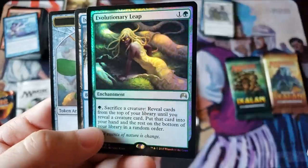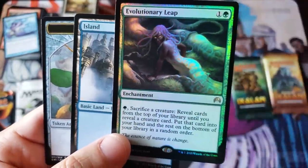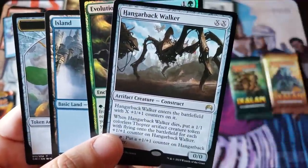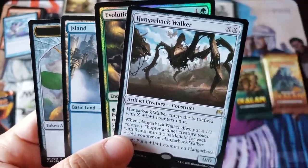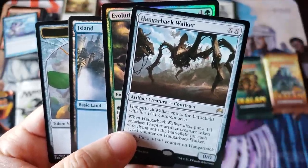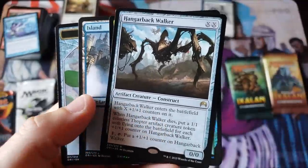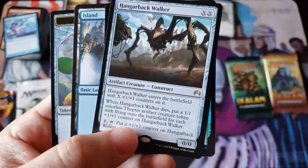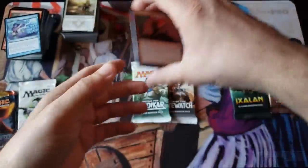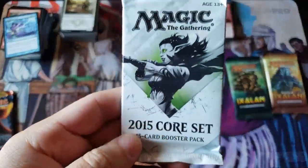Evolutionary Leap foil rare! When Origins was in standard, Evolutionary Leap was a huge deal. I remember that. And a Hangarback Walker — this would have been an epic pack to crack at release. I wasn't on YouTube yet during this time — this was 2015-2016 when I was doing mass box openings. That would have been an amazing pack.